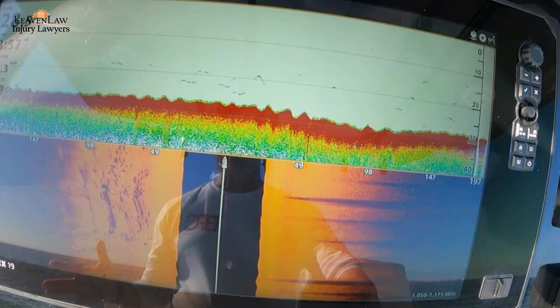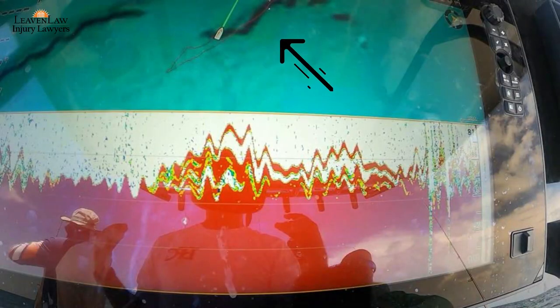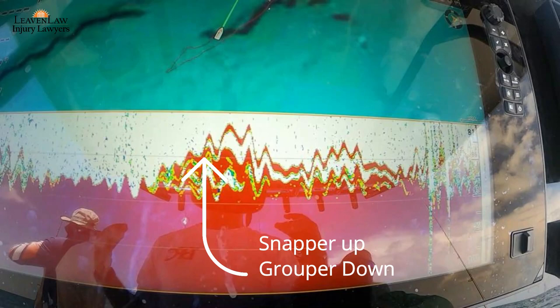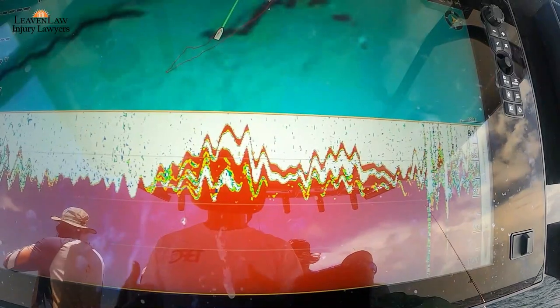Now in this one, this is offshore. Here you see two ledges on the Navionics relief shading. And then you can see the snapper are up and the grouper are down. That's what I look for when I'm fishing offshore — the snapper are up, the grouper are down.